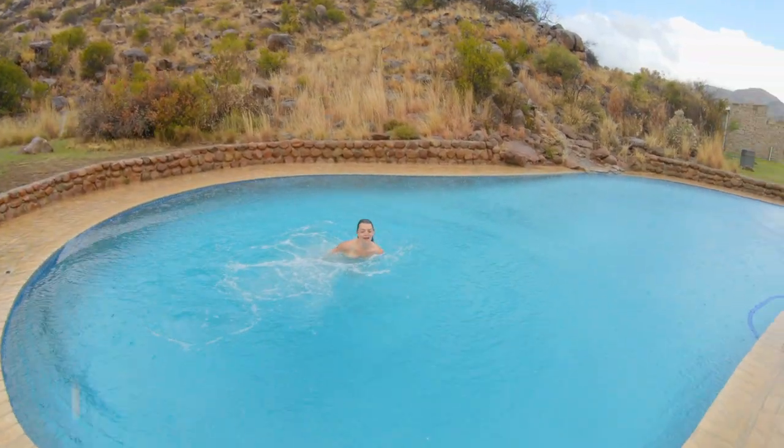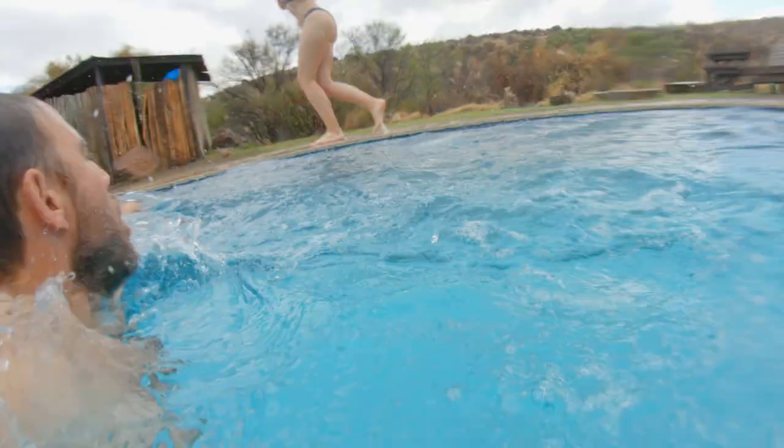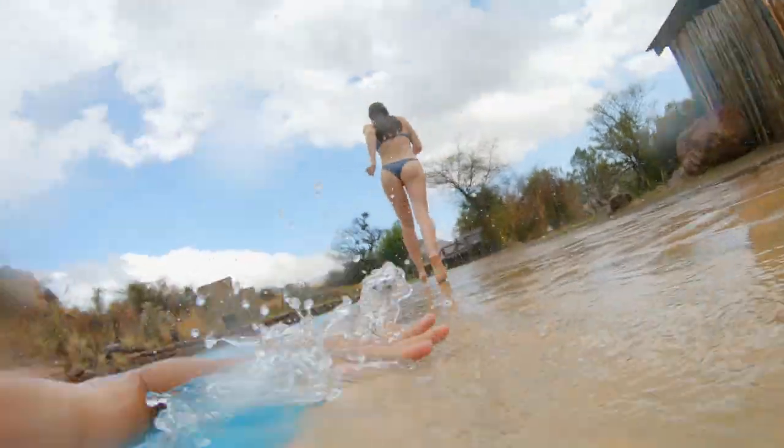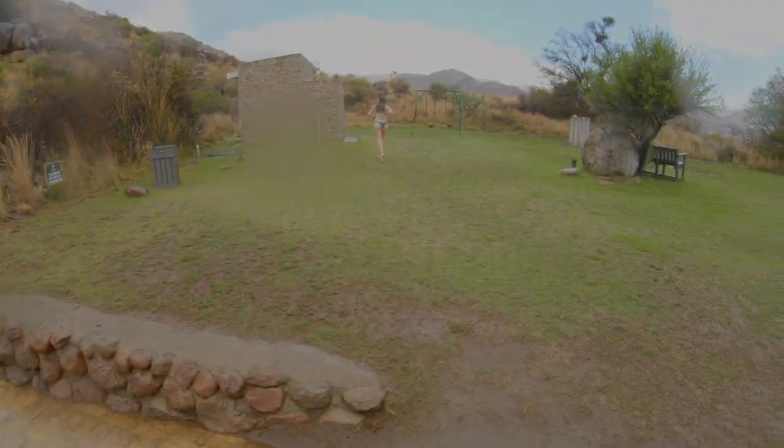Oh, that's cold! We did it — and it's cold!